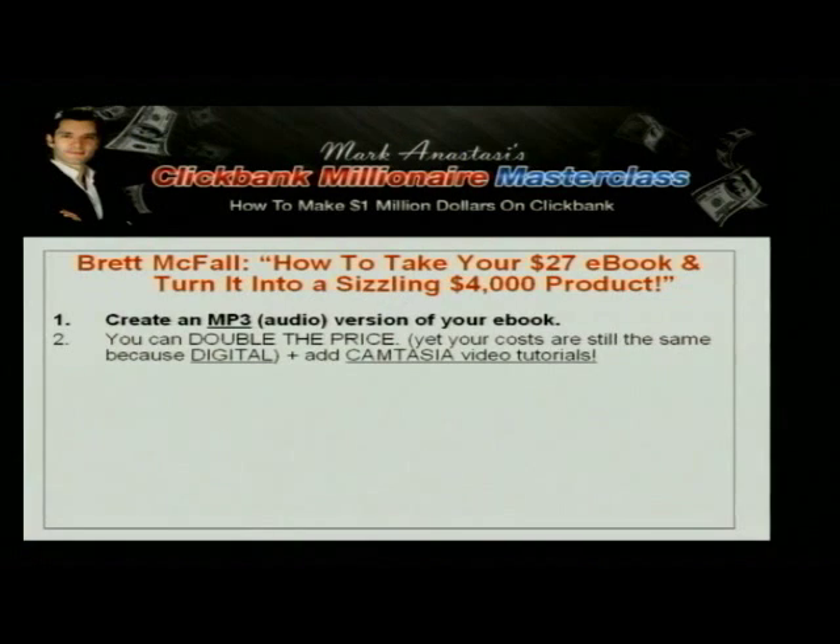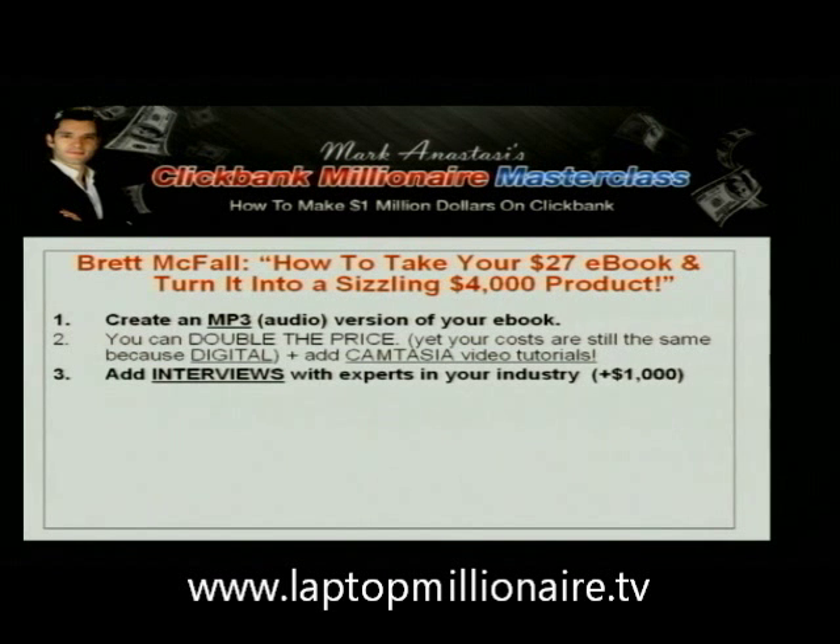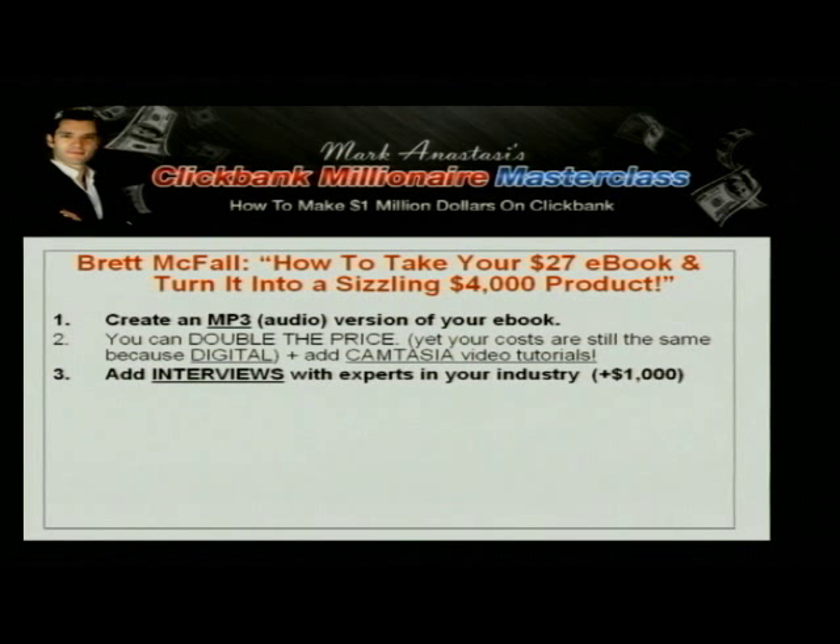So you can add the audio version of that e-book, create maybe a few Camtasia video tutorials explaining certain elements of it, then interview some experts and add those interviews with experts in your industry — add all of that together to create a $1,000 package.